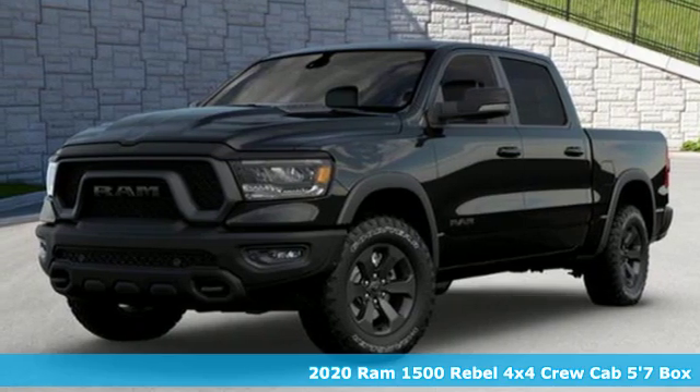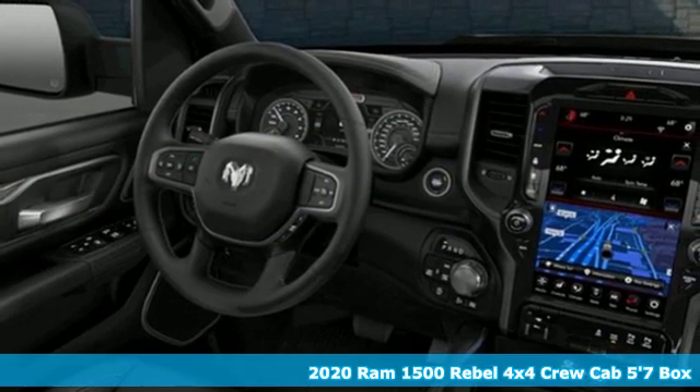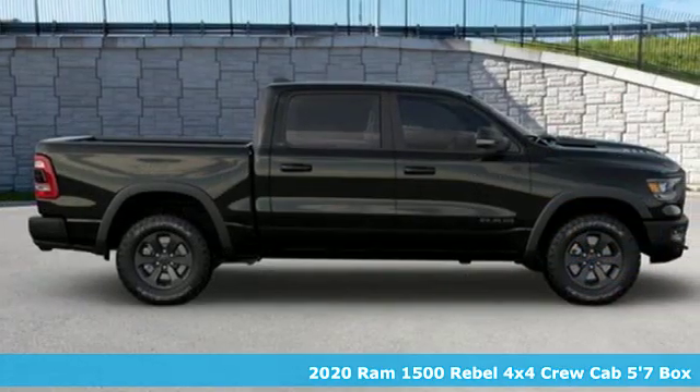Here's a new 2020 Ram 1500. Civilized on the streets and a monster on the job site, this just might be the perfect truck.